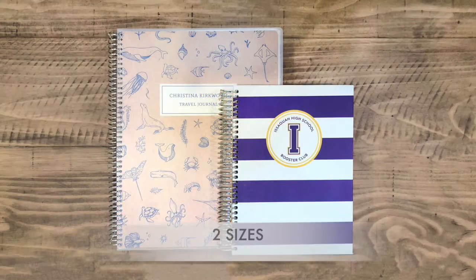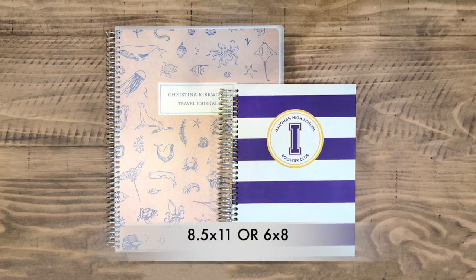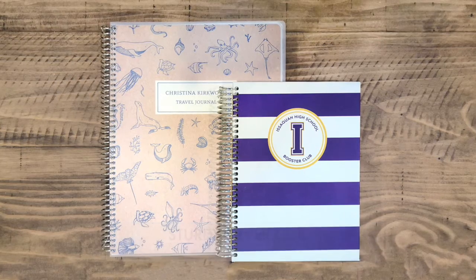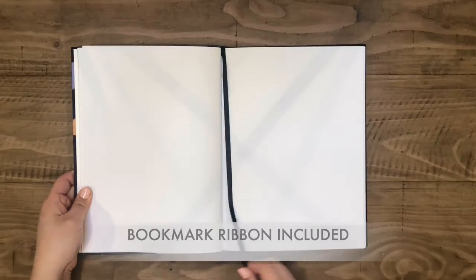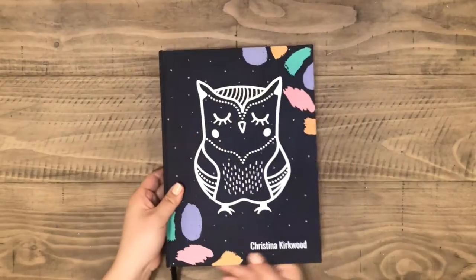Our journals come in two sizes: our larger 8½ by 11 inches, or smaller 6 by 8 inches. And you can select the binding you like the best. Choose from our sturdy silver coil binding that allows pages to turn easily, or our sewn hardbook option that makes it easy to write on.